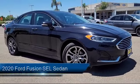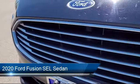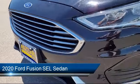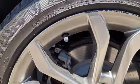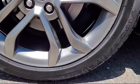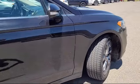It comes equipped with rear view camera, emergency communication system, SYNC 3 911 assist, rain sensitive windshield wipers, garage door transmitter, keyless entry, and heated front seats.